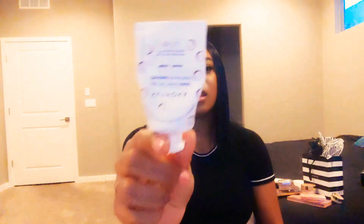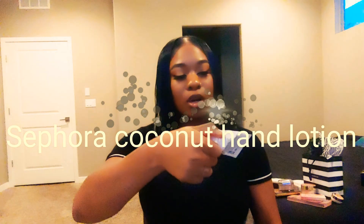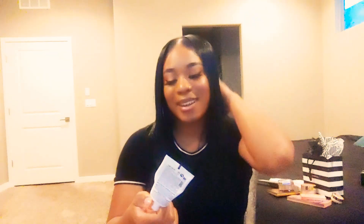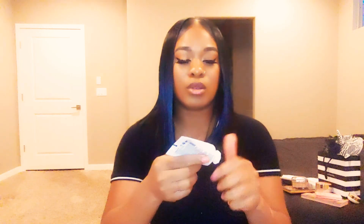Next is this hand lotion by Sephora. The cream I do love. It's just a normal hand cream — nothing too crazy about it. It's very good whenever I'm out and about and my hands get dry, like after washing my hands in a public bathroom. I'll put some hand cream on so my hands can get back the moisture they just lost.